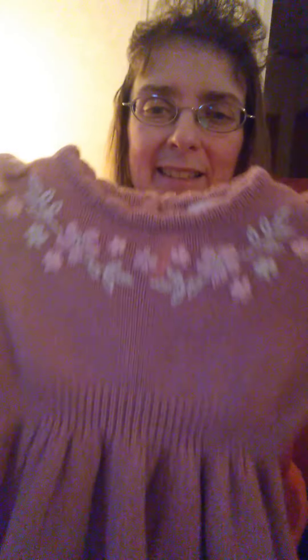Then my favorite find of them all — a sweater rose dress for Mabel. It's in the color rose and it's got roses all along it and flowers — it's a sweater dress. I found this all at Goodwill. Then I got a Faded Glory six to nine month — just a little sweatshirt I can pair with jeans, pink with flowers on it and a hoodie. It's a pink hoodie — I figured that would be something warm.